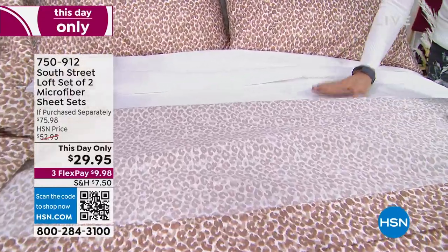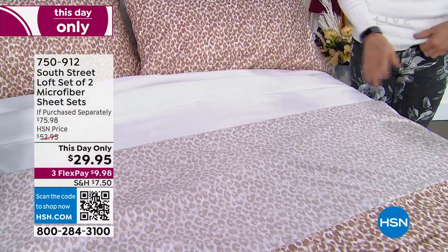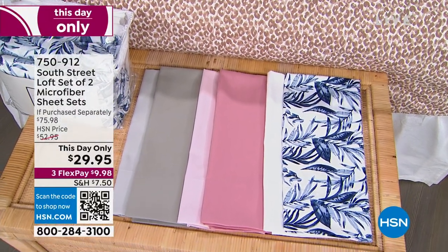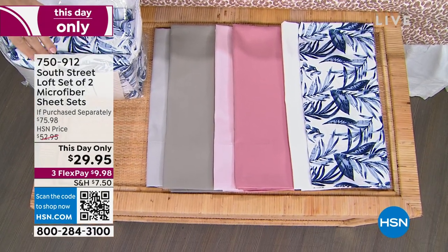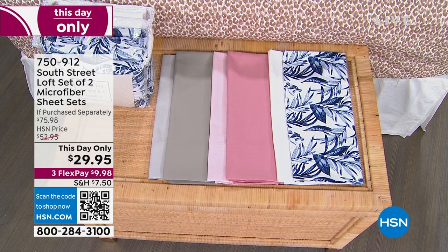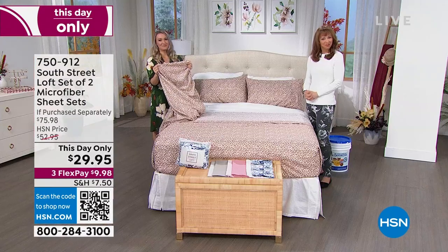Just to be clear — each color pair comes as a complete set. The natural leopard with optic white is one choice, the blue floral with white is another, then the rose with blush combo, and then the gray choices — a slate gray with a silvery dove gray. You might call it 'greige' — a very fancy color name.